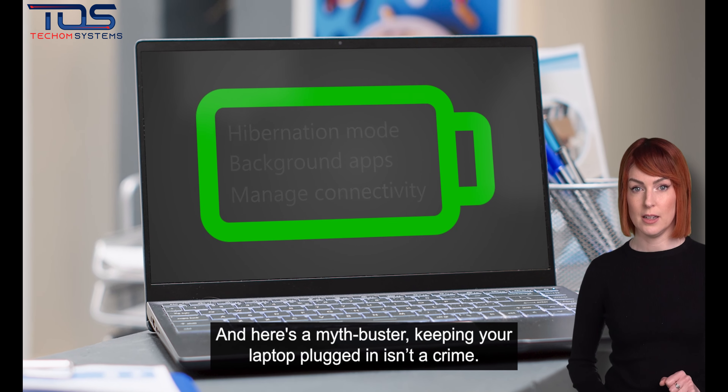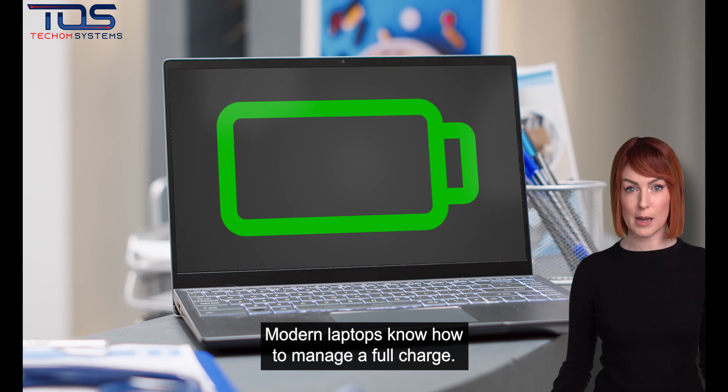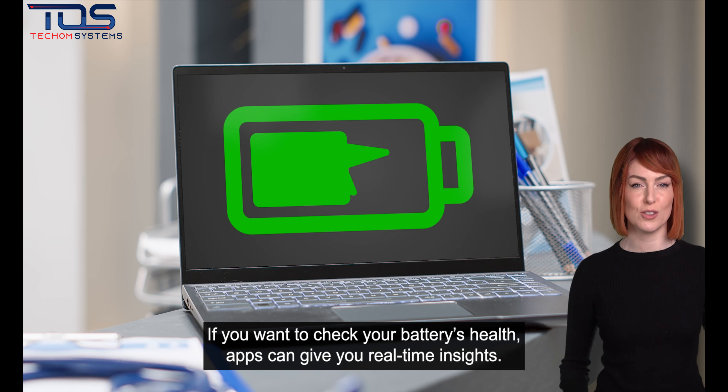And here's a myth buster. Keeping your laptop plugged in isn't a crime. Modern laptops know how to manage a full charge. If you want to check your battery's health, apps can give you real-time insights.